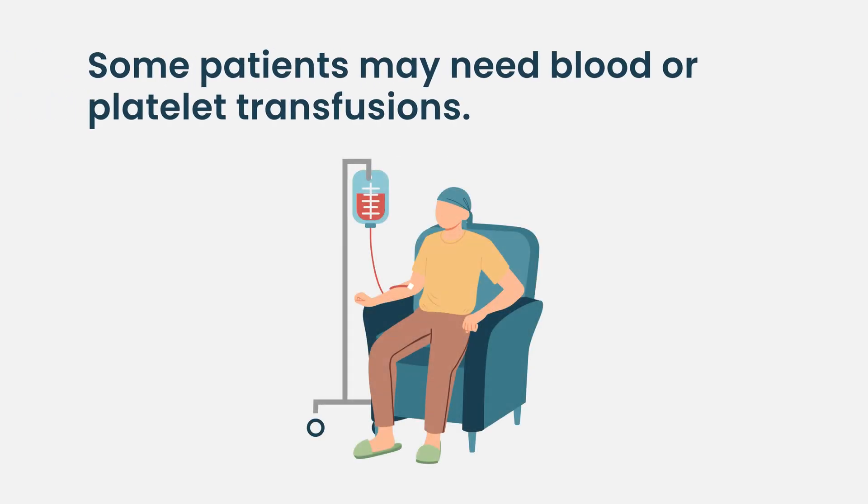Patients might also need blood or platelet transfusions if red blood cell or platelet counts are too low, since low platelets can predispose to bleeding. Like the GI toxicities, these issues get better within two to three weeks once patients engraft.